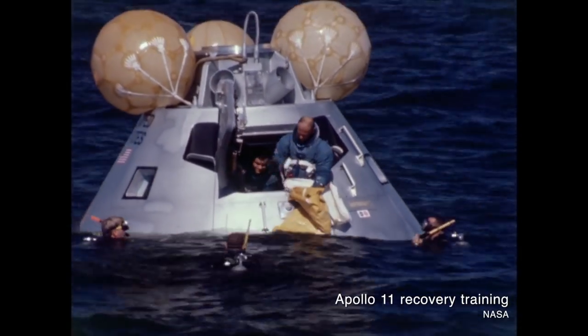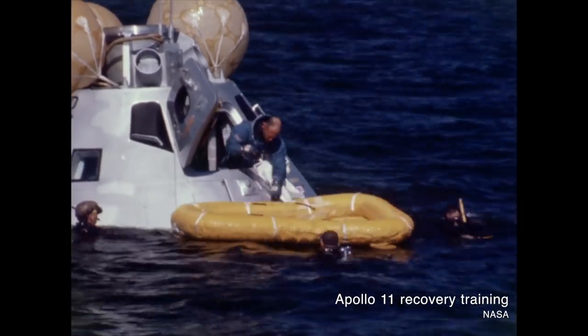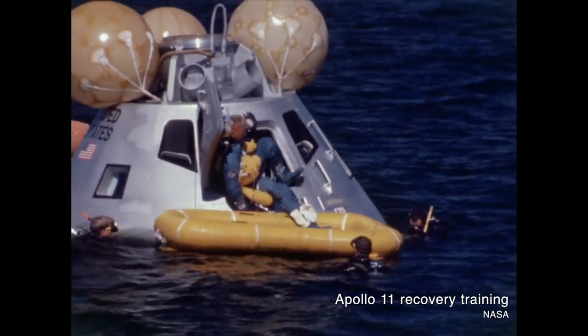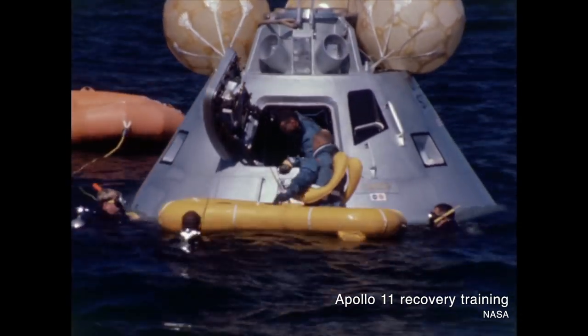Between splashdown and recovery, Apollo astronauts would rely on the spacecraft's communication system, its location system, and power and ventilation systems to keep them alive while they floated in the ocean waiting for a crew to recover them and take them onto the deck of an aircraft carrier. Now NASA wasn't leaving this whole thing up to chance — it wasn't like the astronauts were left to just re-enter the atmosphere at any point, hopefully splash down in the ocean, and then be found by recovery crews.